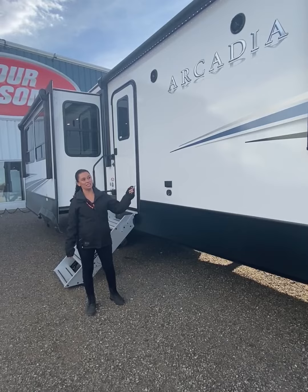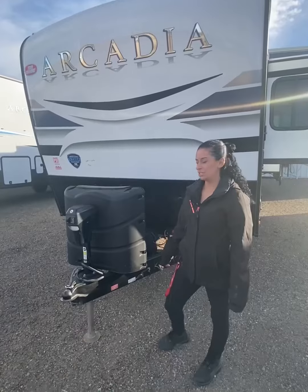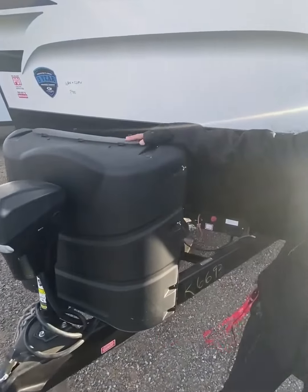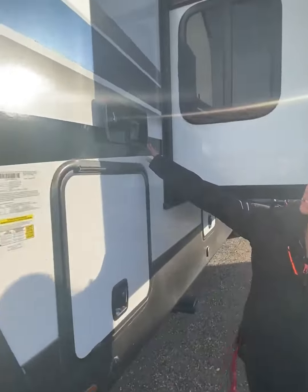Right now, this unit is just under 38 feet, weighing at just 195 pounds. This unit comes with a power stabilizing jack, two propane tanks, and a battery pack. It also has a four-point leveling system.